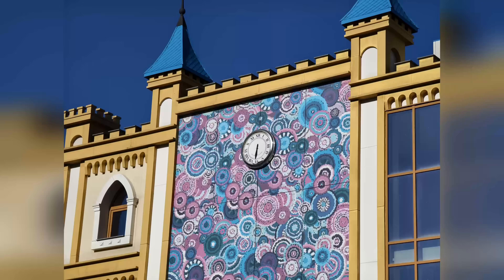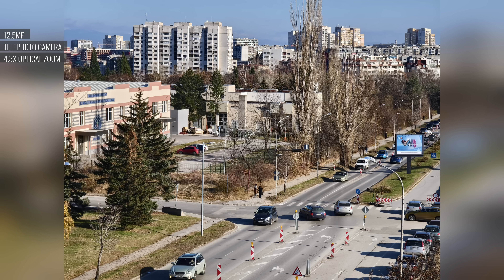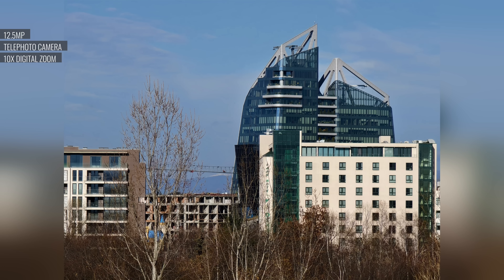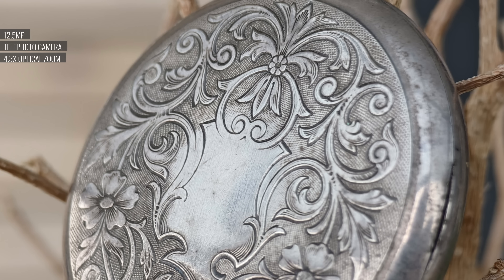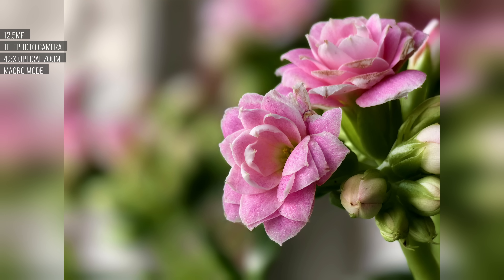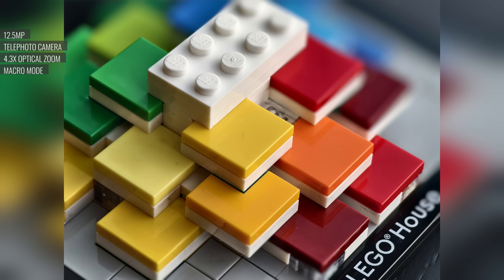Speaking of the telephoto cam, its still photos are stellar. It provides a 100mm equivalent, or 4.3x optical zoom, and the images are nicely detailed with natural-looking textures. Colors are lively and dynamic range is excellent — there's no noise either. And when you zoom further at 10x, the results are still very good. This telephoto cam's close-up shooting capabilities are remarkable too. Even without the macro mode on, you get very good magnification and excellent detail, with a shallow depth of field and nice separation between the subject and background. If you turn on macro mode and enable the bokeh, you can further enhance that separation, and you can play with it to get some extreme results.